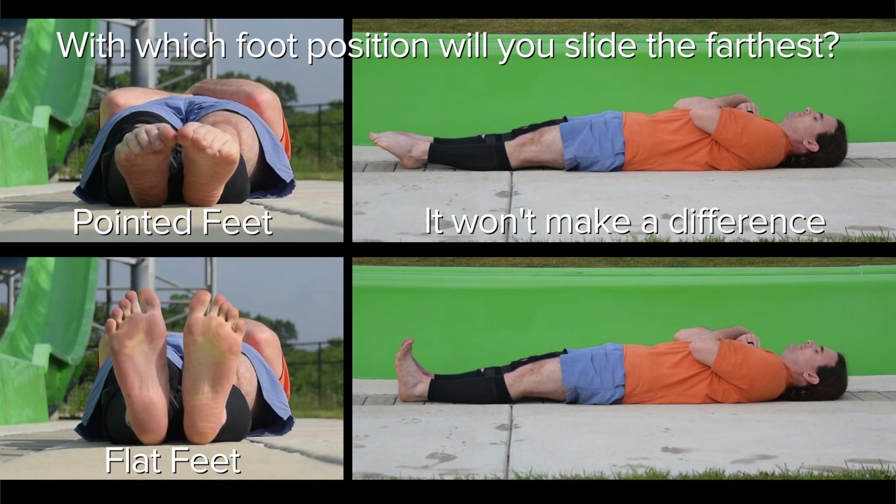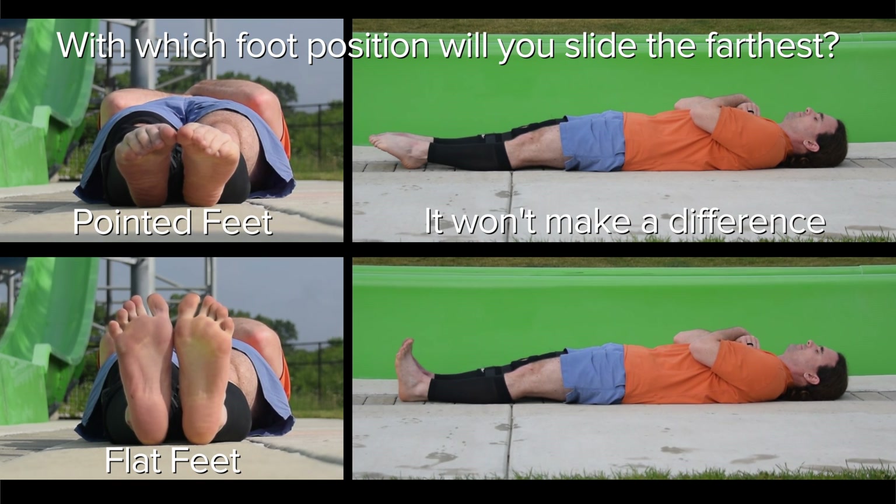No matter how you hold your feet, you're still going down the same slide, so I don't think it will make a difference. I think how you hold your feet should make a difference, however I just don't know which one will make you go farther. I'm guessing that if you point your feet, you are more aerodynamic and therefore you should go farther. Yeah, pointed feet is farther.